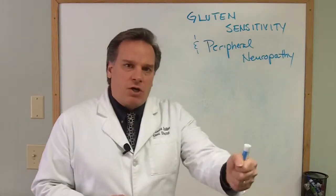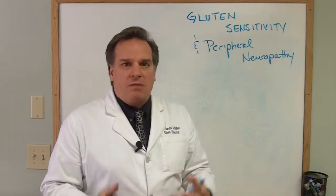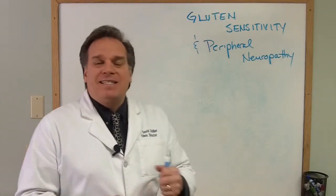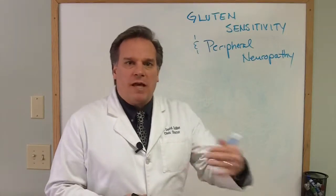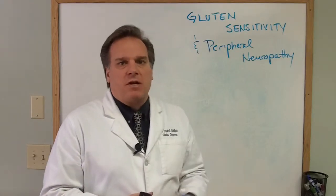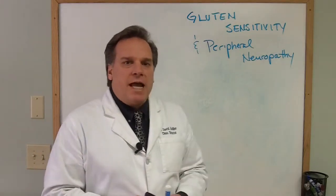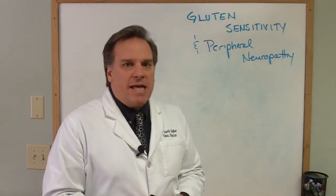The particular gluten marker being targeted — the antibody that can be found — is called deamidated gliadin. It is not typically found in the tests that a normal lab would do for gluten. It's only found in one lab in the whole world, and that's Cyrex Labs. You can go to my website to find out more information about how to get that test done. Just know the typical labs are not looking for this marker called deamidated gliadin.